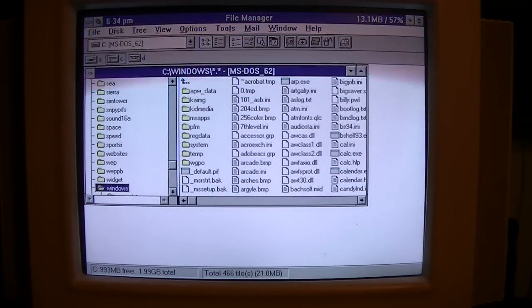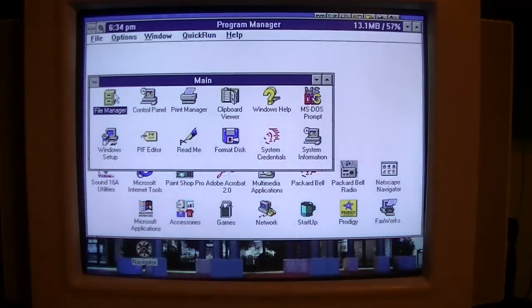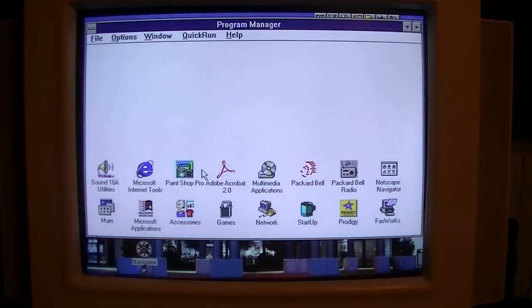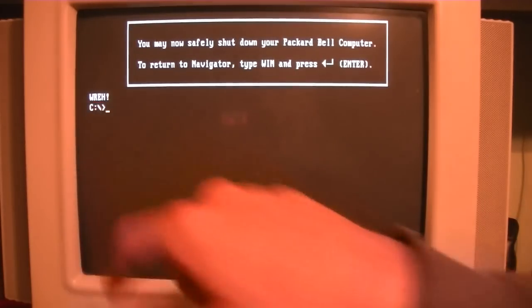I think when it comes to Windows 3.1 games in this video, SimTower is as far as we're going to get. So without further ado, let's just drop into DOS and play some games there, because most of those don't require a CD.